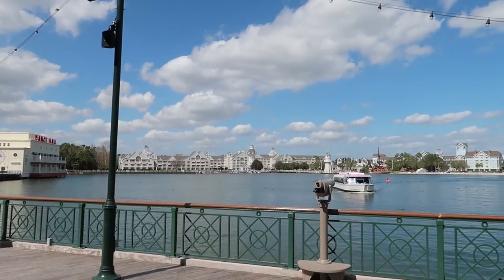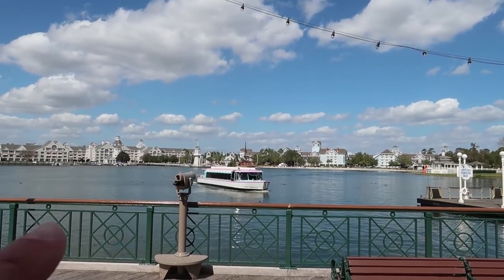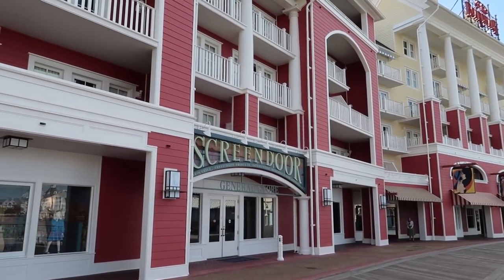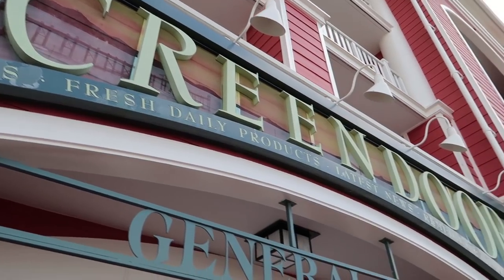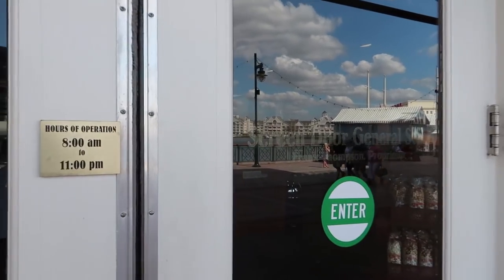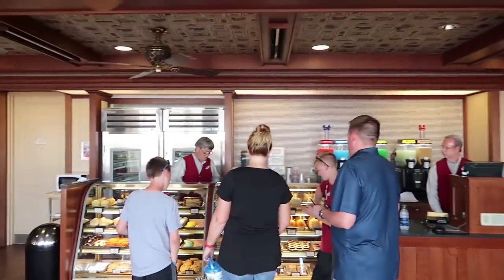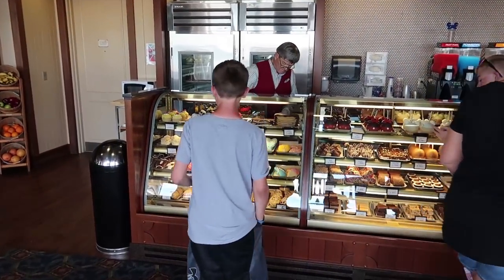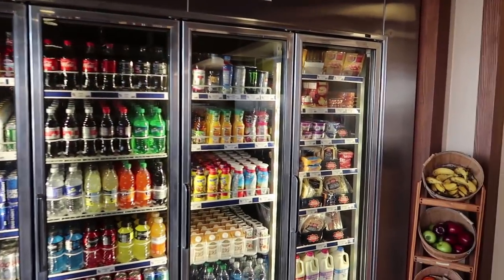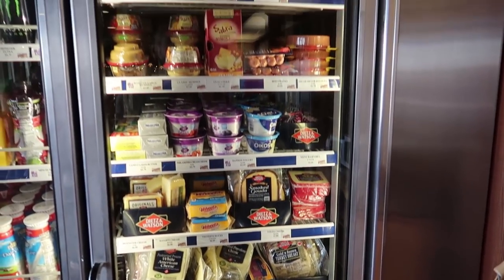You've got transportation to the other resorts and to two separate theme parks via boat or via walking. The first thing that we come to is the Screen Door General Store. Into the screen door we go. That's a heavy door. There's all kinds of stuff in here — it's like a little bakery. All kinds of drinks, ice creams, beers, wines, sliced meats, and hot dogs.